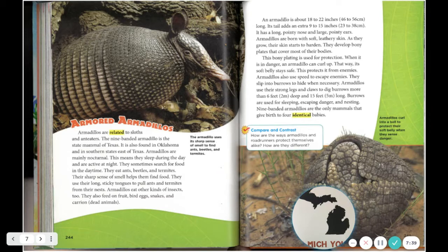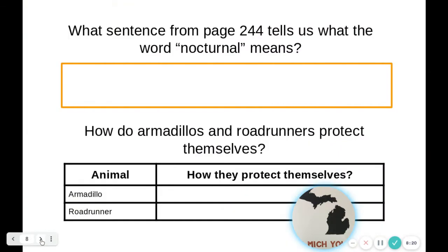Armadillos also use speed to escape enemies and slip into burrows to hide when necessary. They use their strong legs and claws to dig burrows more than 6 feet (2 meters) deep and 15 feet (5 meters) long. Burrows are used for sleeping, escaping danger, and nesting. Nine-banded armadillos are the only mammals that give birth to four identical babies. Armadillos curl into a ball to protect their soft belly when they sense danger. On the next slide, look back at the page before us and tell me what the word 'nocturnal' means, then come up with one way the armadillo and the road runner each protect themselves.